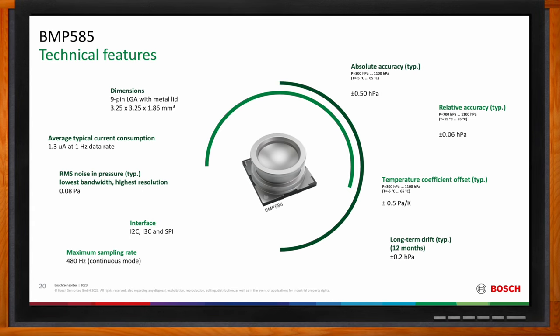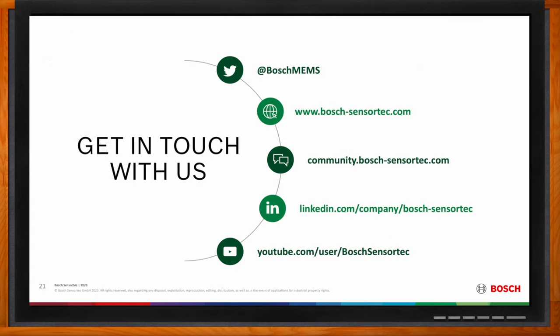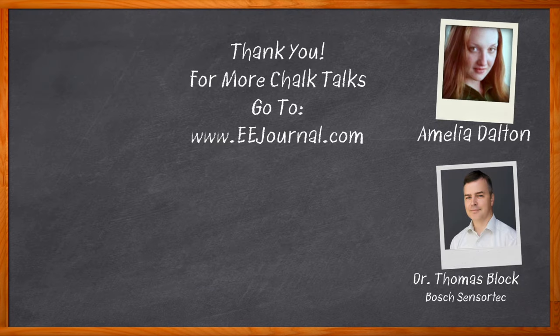Thank you so much for joining me today, Thomas. Before we go, don't forget to click that link — there you can find even more information about this topic from Bosch SensorTech. For Chalk Talks, I'm Amelia Dalton from eejournal.com. For more Chalk Talks, head on over to the Chalk Talks section of EE Journal, or head on over to YouTube at youtube.com/eejournal.